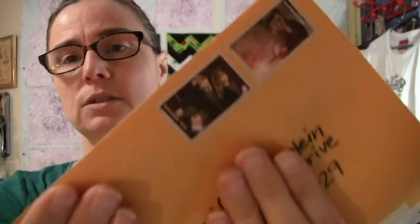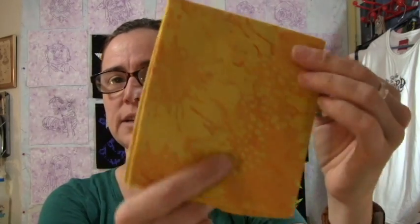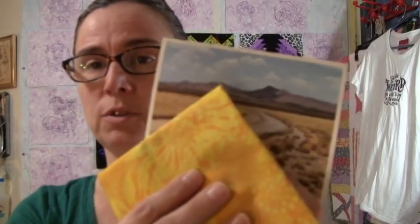Next, I will open my package from Jules. She used Harry Potter stamps. I feel like you guys are conspiring. I got another beautiful batik from Jules — look at that yellow. I never have enough good yellows, so that's awesome. She drew a birthday cake on my card. I got a beautiful card — it's New Mexico with a beautiful sunny fat quarter. Thank you, Jules.